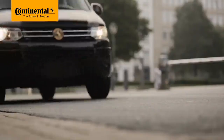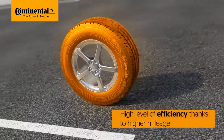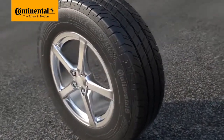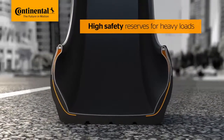The Conti Van Contact 100, designed for transporters and vans, ensures a high level of efficiency thanks to higher mileage performance. Greater damage resistance increases durability and prolongs the tyre's service life while offering high safety reserves for heavy loads.